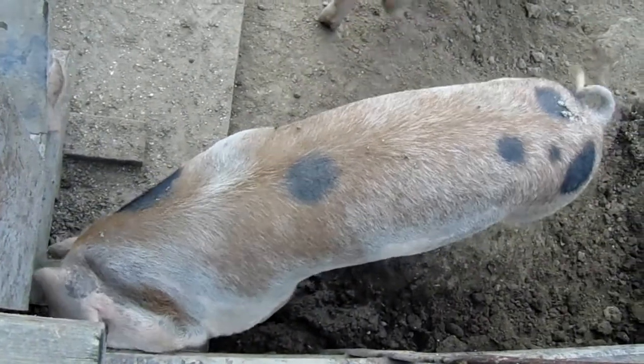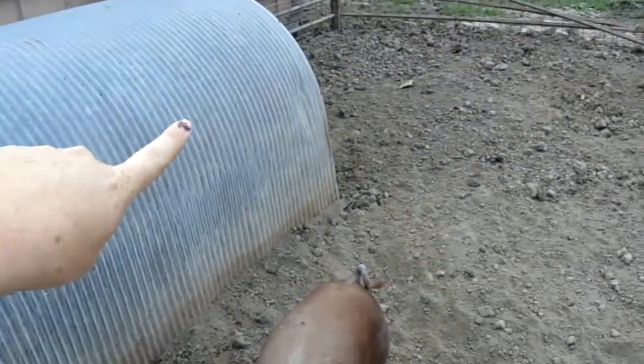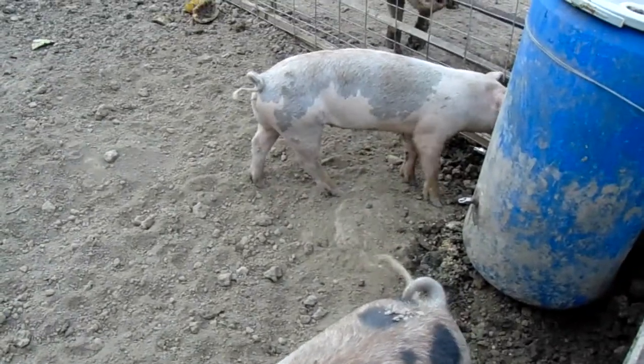As you can see they're getting quite large. He's turning out to be a really beautiful pig — beautiful markings anyway. One of them's in their hut, I can hear him in there. But anyway, there's the update on these guys.